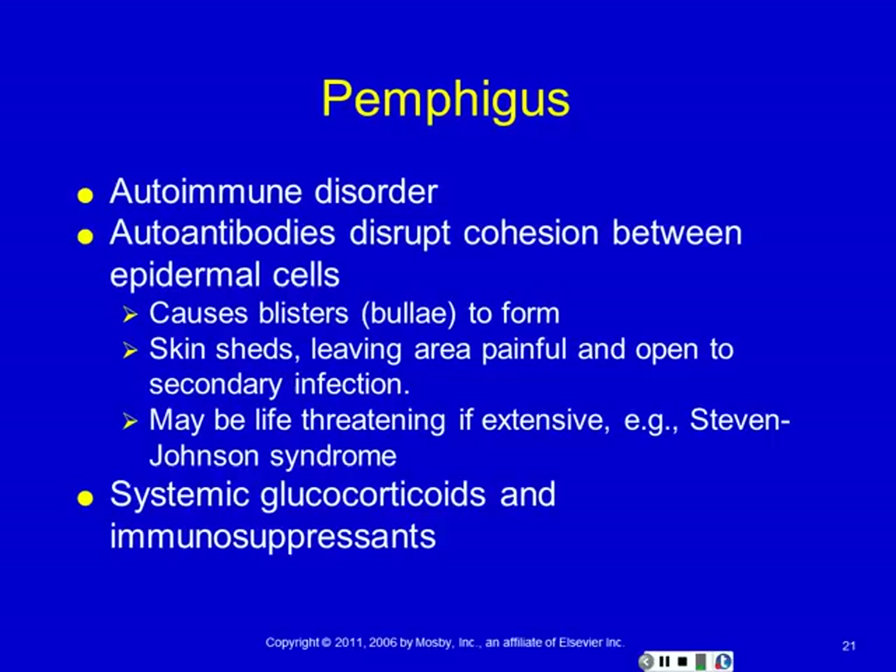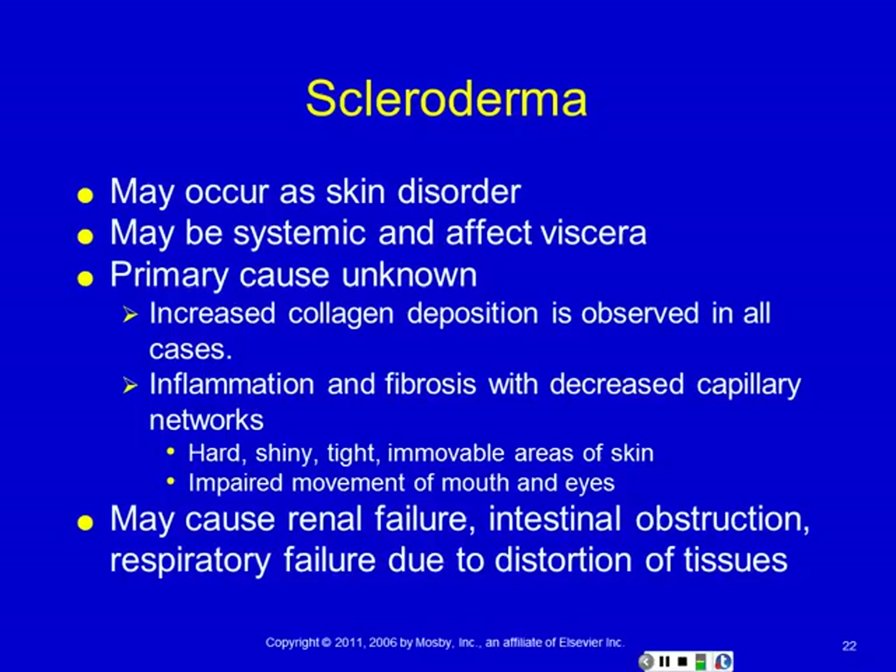A pemphigus is the autoimmune version — so like the blisters you get from poor-fitting shoes are not a pemphigus. Pemphigus specifically is the loss of cohesion between epidermis and dermis because of an autoimmune reaction.